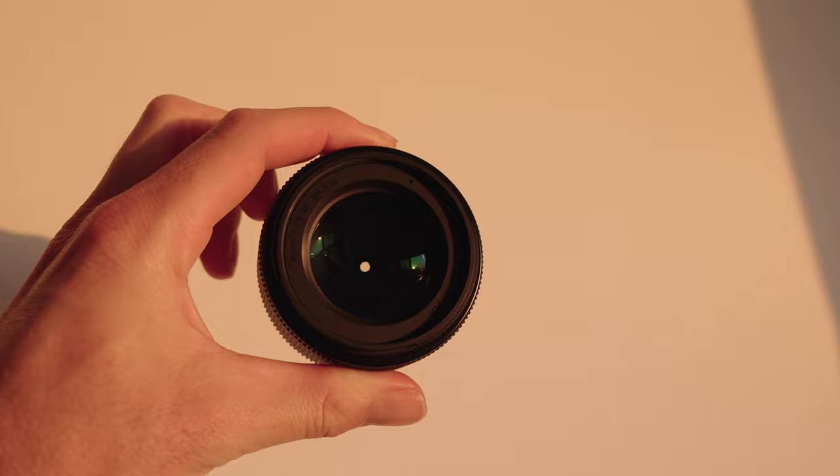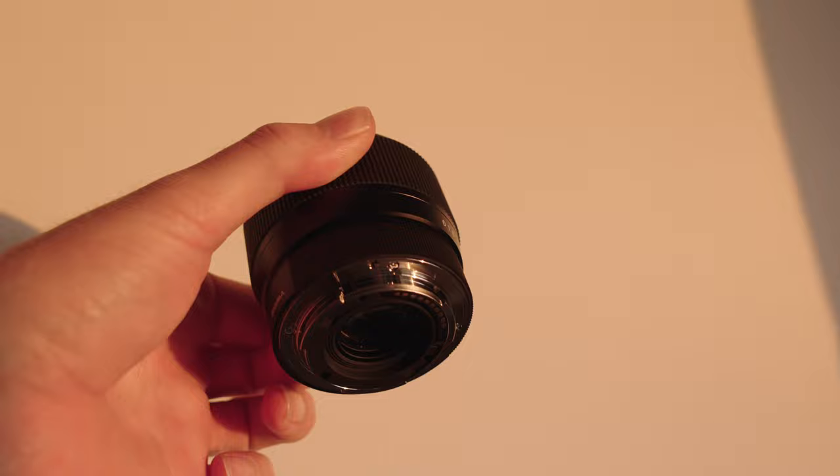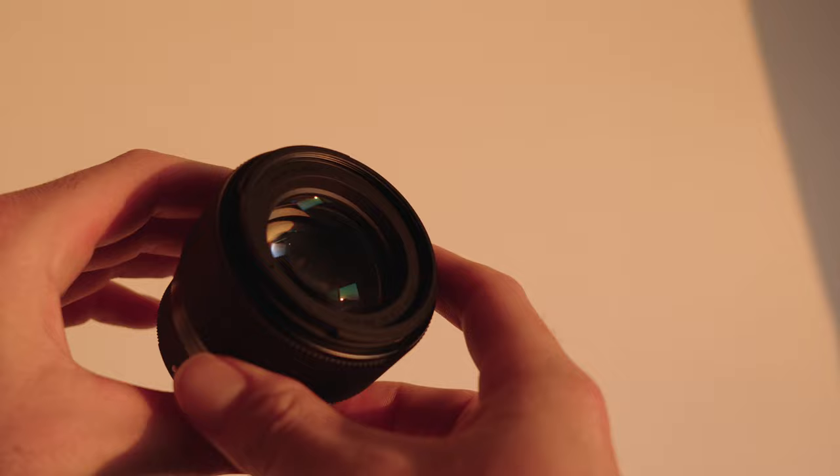This lens does have a weather and dust gasket at the back. It is an APS-C lens but you can also use it on full-frame cameras. At about $350 USD on Amazon, it's a steal for the quality — there is an Amazon link in the description below.